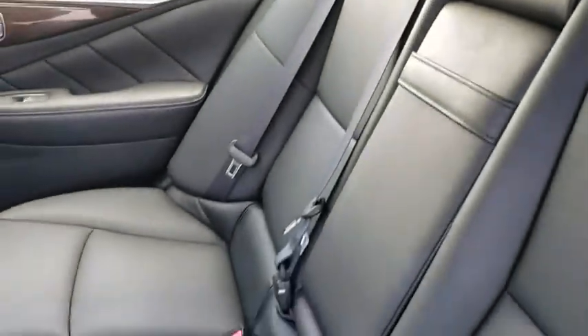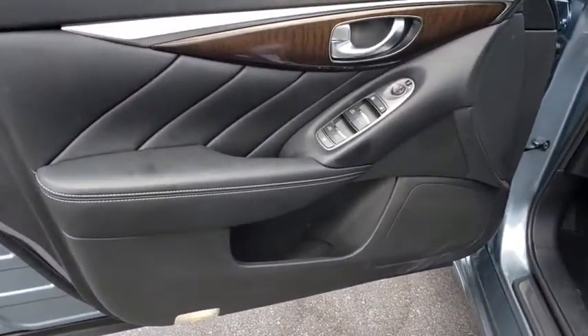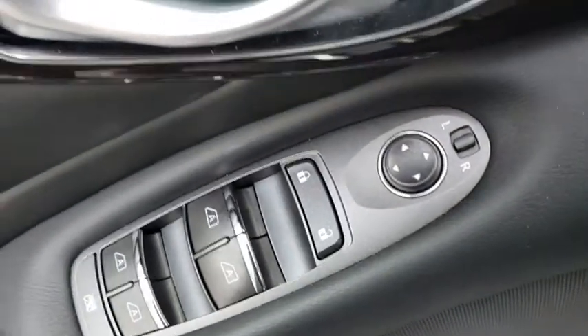Here are some of this vehicle's great options: power passenger seat, traction control, dual airbags, leather-wrapped steering wheel, alloy wheels, power steering, four-wheel disc brakes, fog lights, electronic stability control.